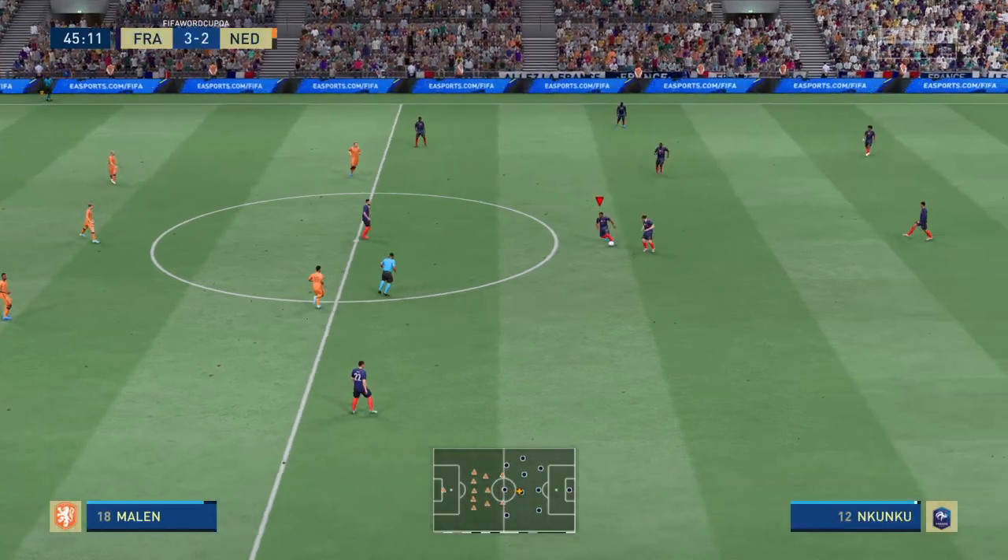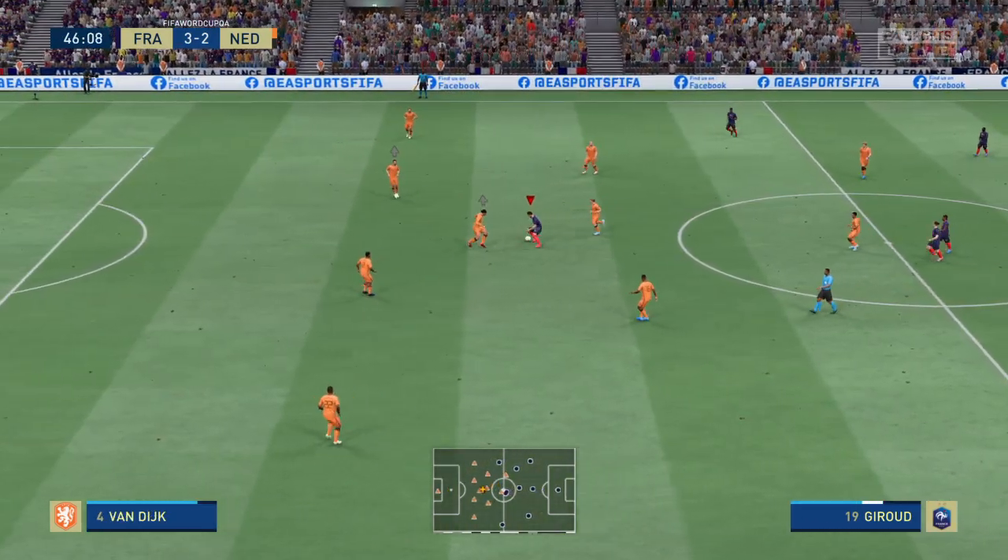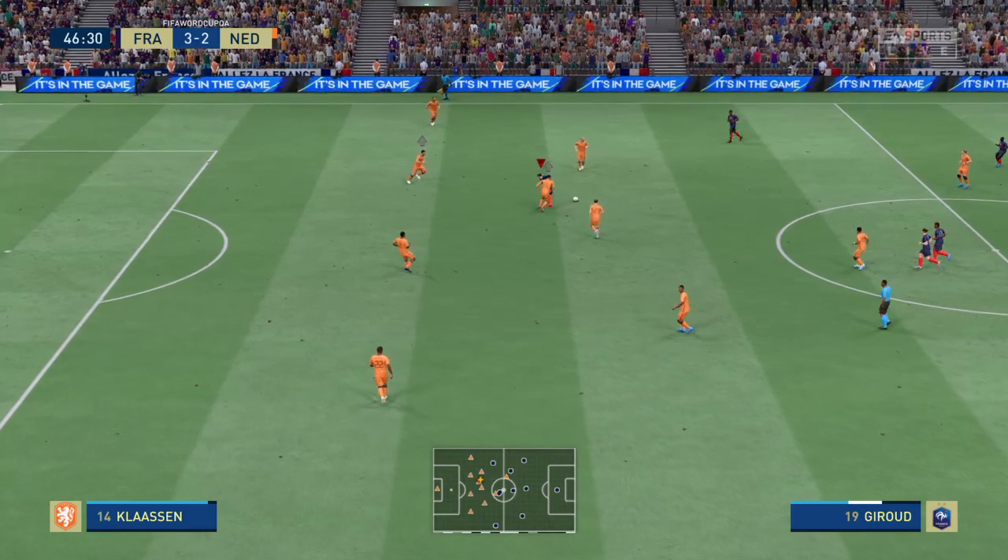They get the ball rolling once more — it's advantage France after the first half. Let's see what the second 45 has in store for us.